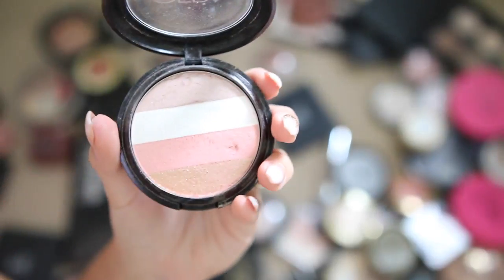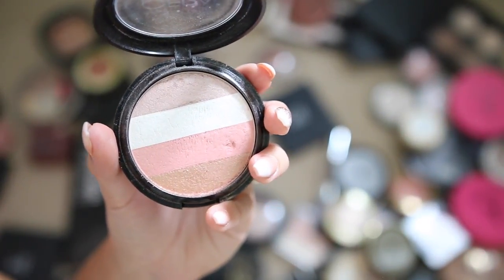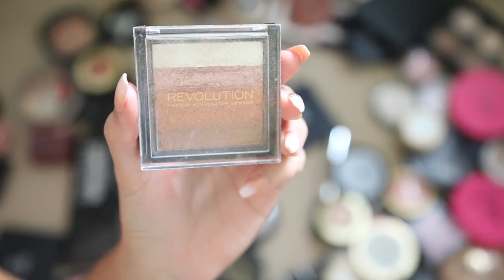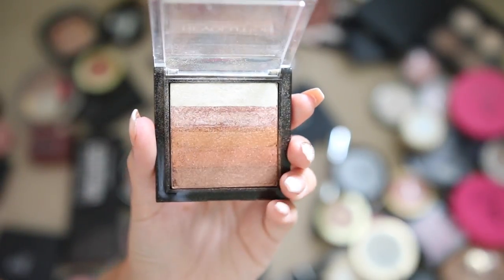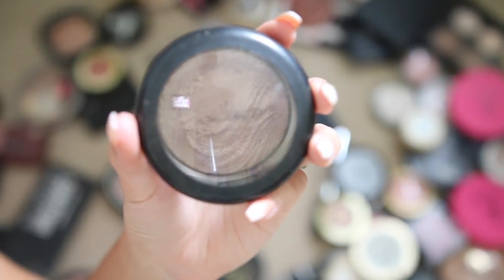Ofra illuminating blush stripes are gorgeous — I love Ofra highlighters. They are definitely one of the best, so buttery and creamy, and I'm definitely keeping this one. Speaking of highlighter strips, I love the Makeup Revolution ones too — these are so pretty and bronzy. If you have a darker skin tone or you're a little tanner, these would be stunning on you, and they're so affordable.